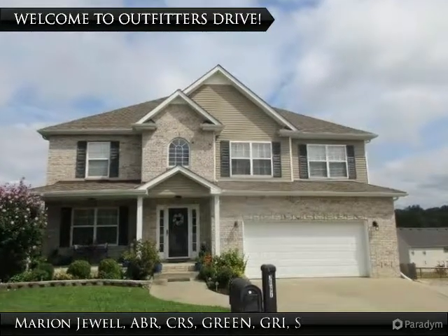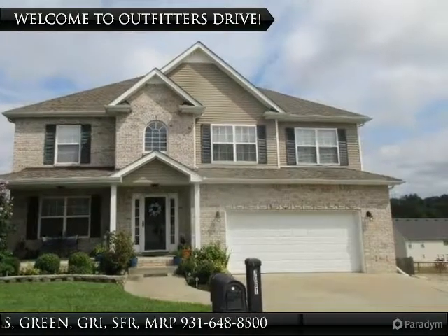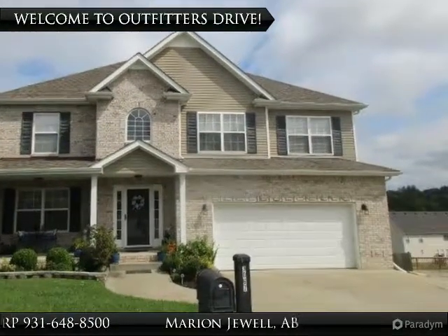Welcome home to 3067 Outfitters Drive. This lovely open concept home sits on almost half an acre in the Aspen Grove subdivision.